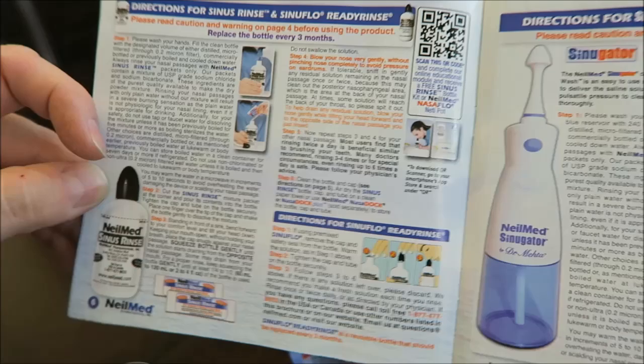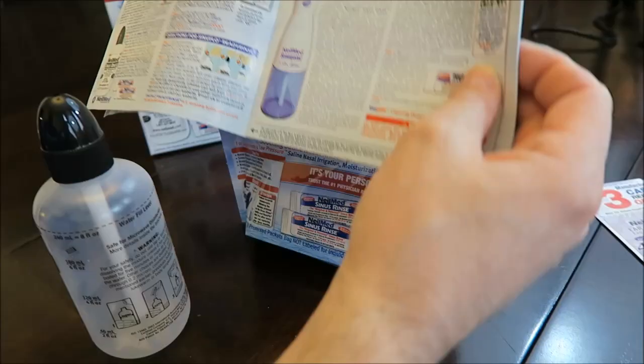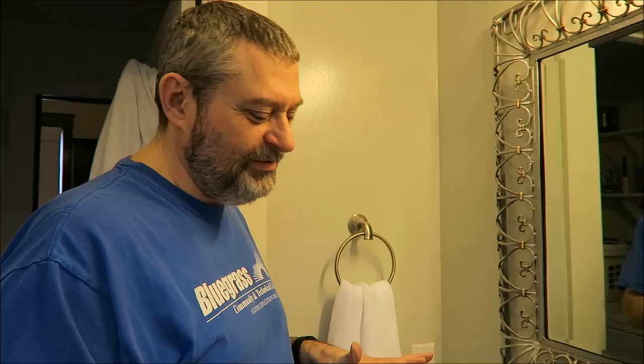I'm going to read the directions and then come back to actually do this. Okay, I'm ready — I read the directions and it doesn't sound too awfully bad. One thing you do need is bottled water, or you can boil tap water, but they don't recommend using tap water directly from the sink. You should boil it first and let it cool. I'm going to use room-temperature bottled water.